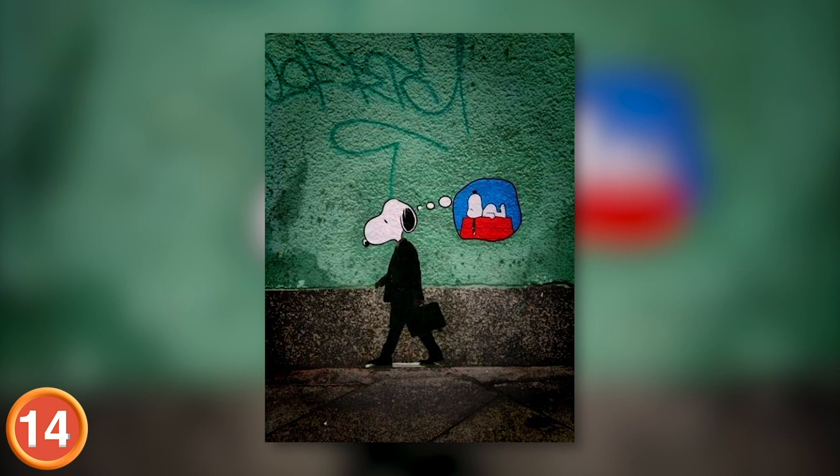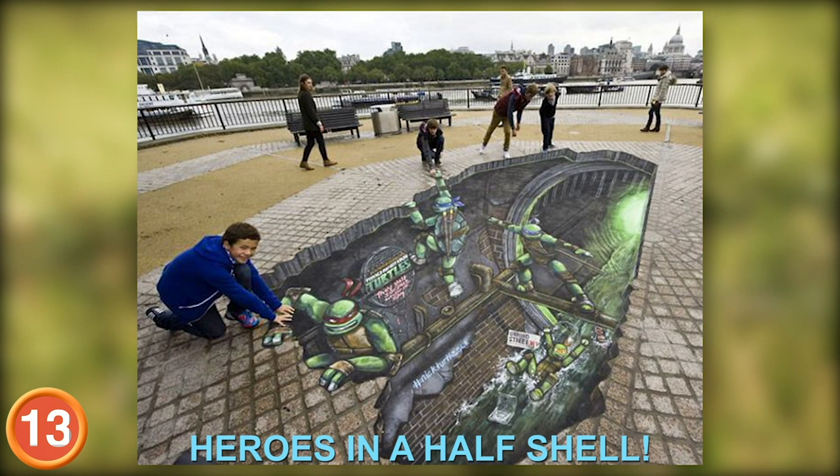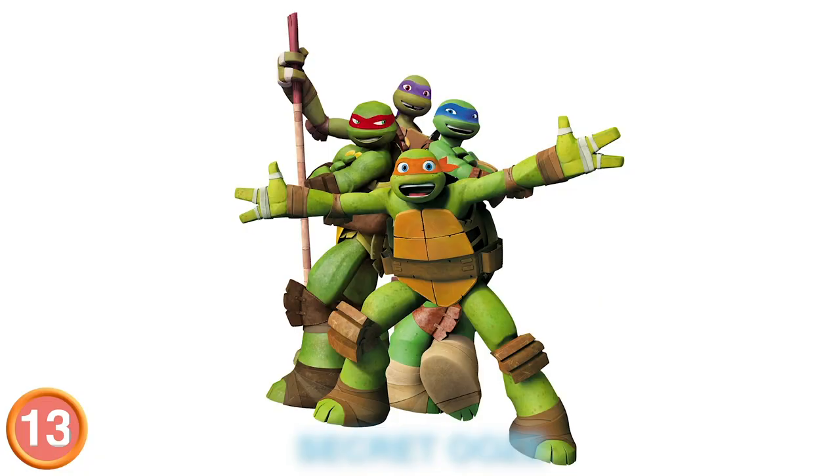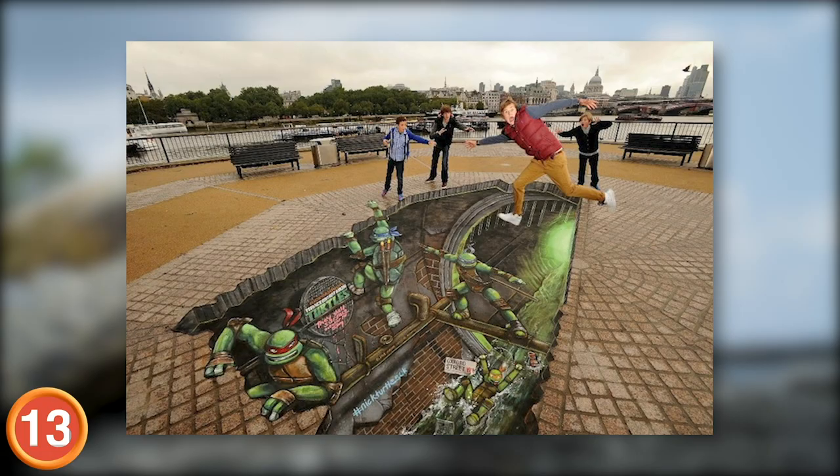Number 13: We got heroes in a half shell. This artist has made the fearsome fighting team come to life, and he didn't even have to use the secret ooze. Rest assured that when evil Shredder attacks, these turtle boys won't cut him no slack.